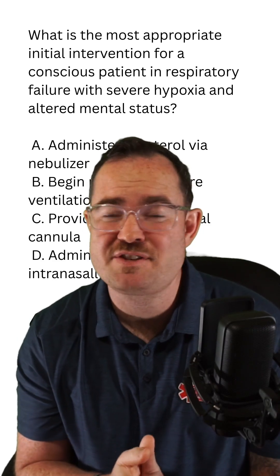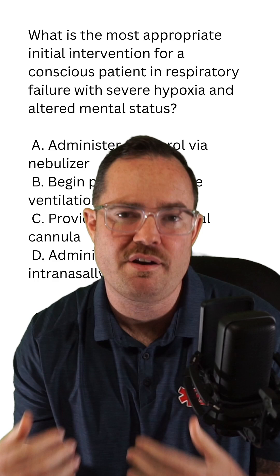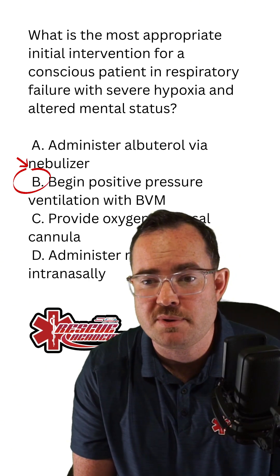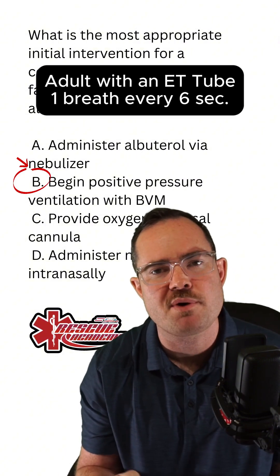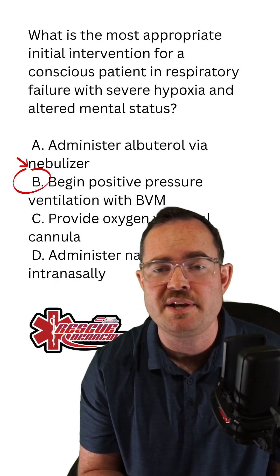These patients can have severe hypoxia, and we need to assist their ventilations. Because of that, B is the best choice — begin positive pressure ventilations with a BVM. Just remember, for the adult, if we're assisting ventilations without an ET tube, it's one breath every five to six seconds, or 10 to 12 breaths per minute.